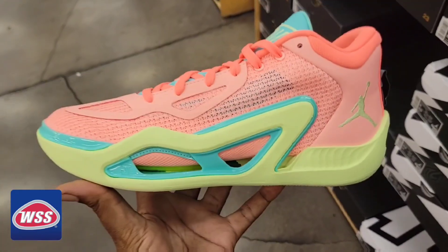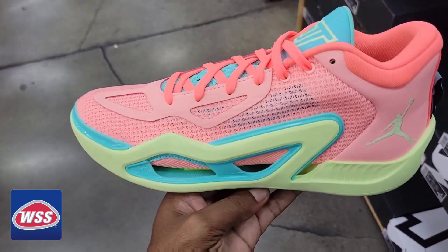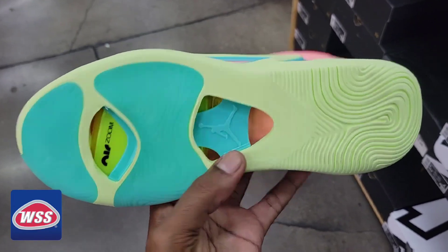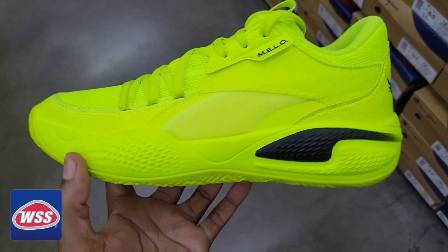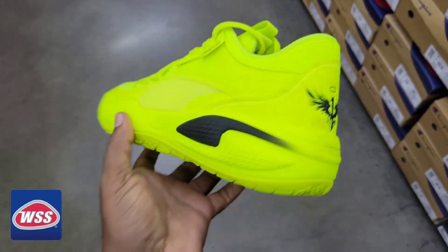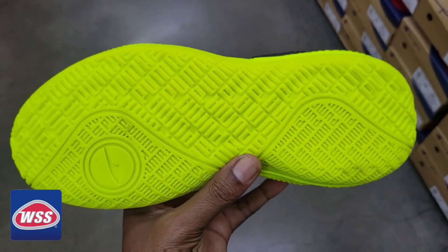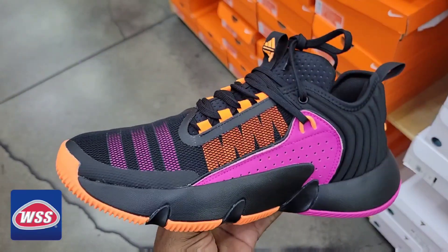This is actually a superstar shoe right here — Jason Tatum, the pink lemonade, $120 on the retail. Definitely a dope shoe and the colorway is on point. The LaMelo Puma Courtrider — first time seeing this, especially in this color combination. Never seen these before. Let me know what you guys think about this Melo shoe. It's definitely a dope shoe.